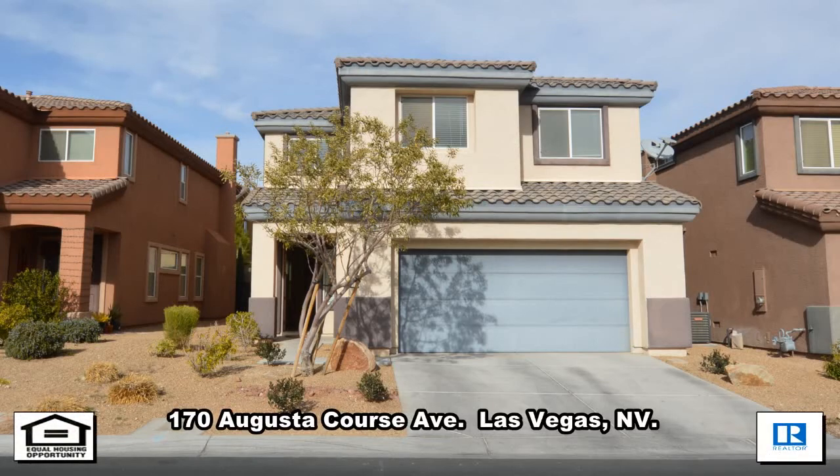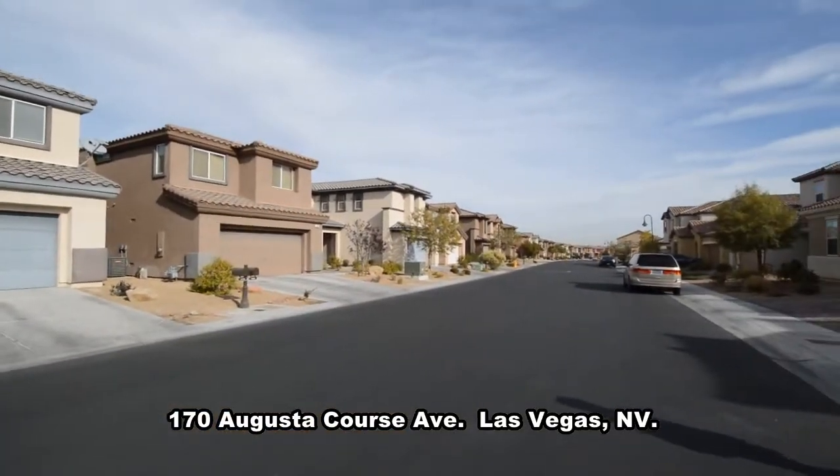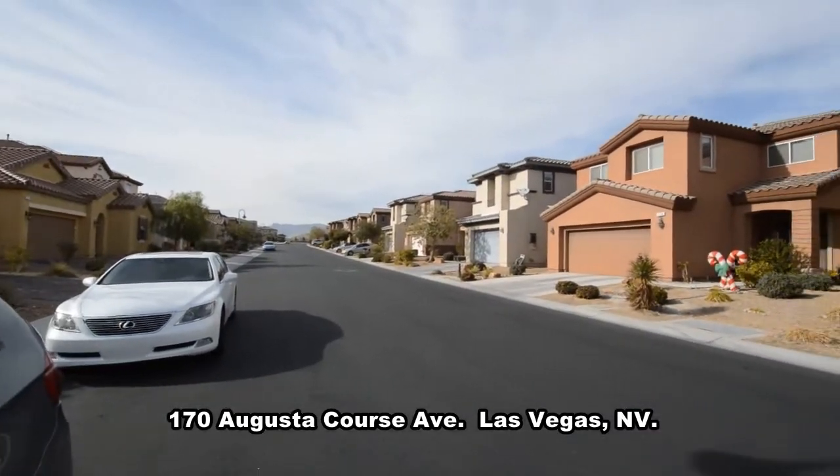A two-story house on 170 Augusta Course Avenue in Las Vegas, Nevada. This home is in the southwest in the guard-gated Rhodes Ranch community.